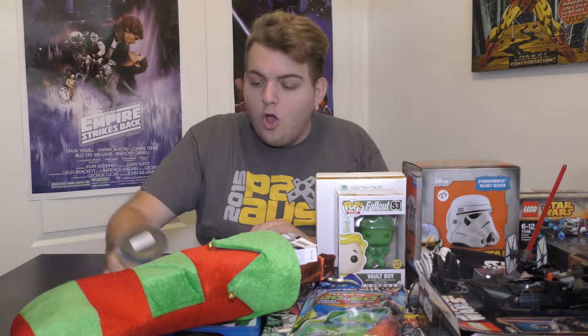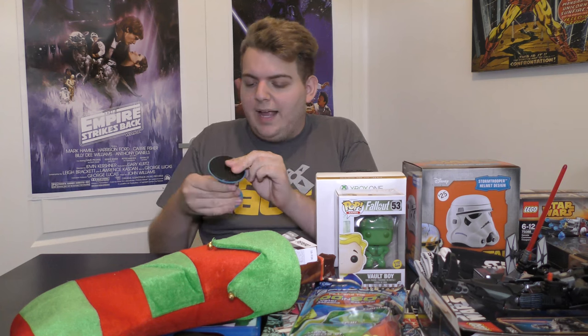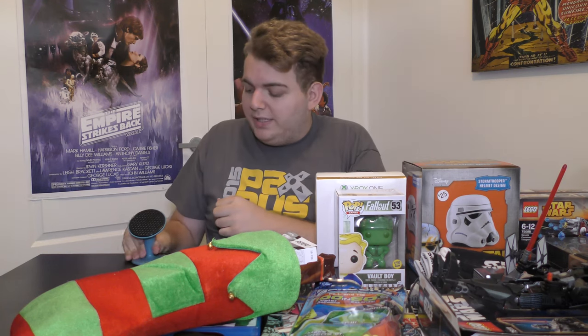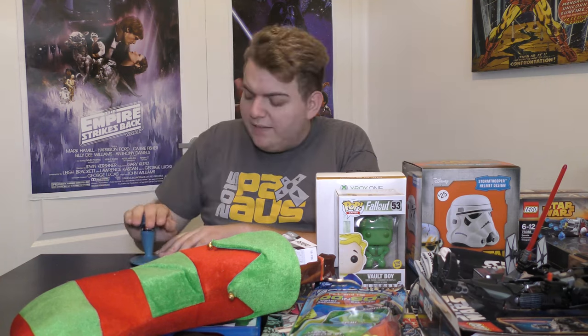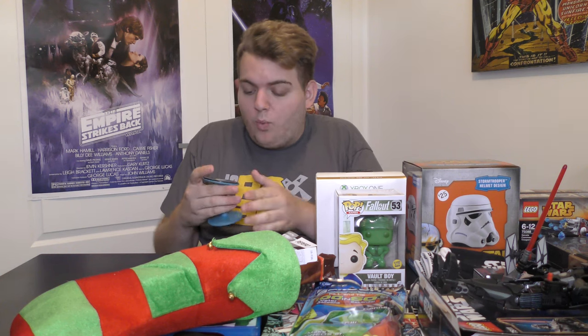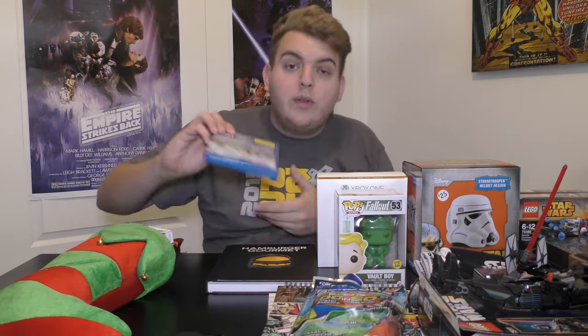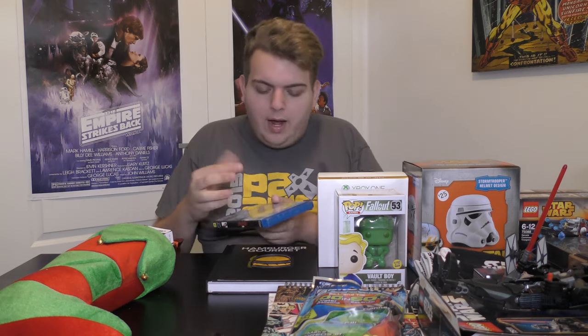One thing I bought myself from Kmart is this little phone stand for your desk — it cost me eight bucks, works great. The Finn Pop Vinyl was part of my Kris Kringle present. The other part was Ant-Man on Blu-ray with the digital copy, very very cool.